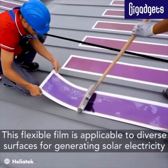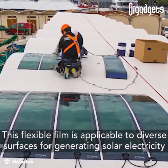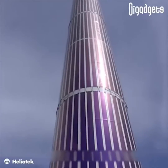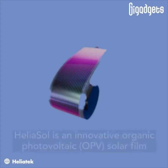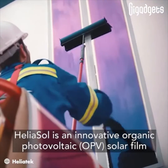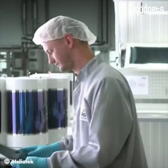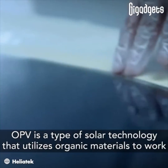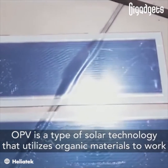This flexible film is applicable to diverse surfaces for generating solar electricity. Heliosol is an innovative organic photovoltaic solar film. OPV is a type of solar technology that utilizes organic materials to work.